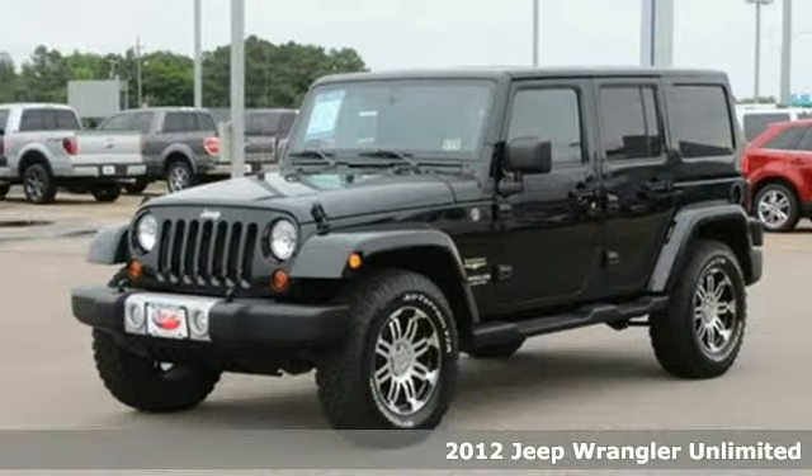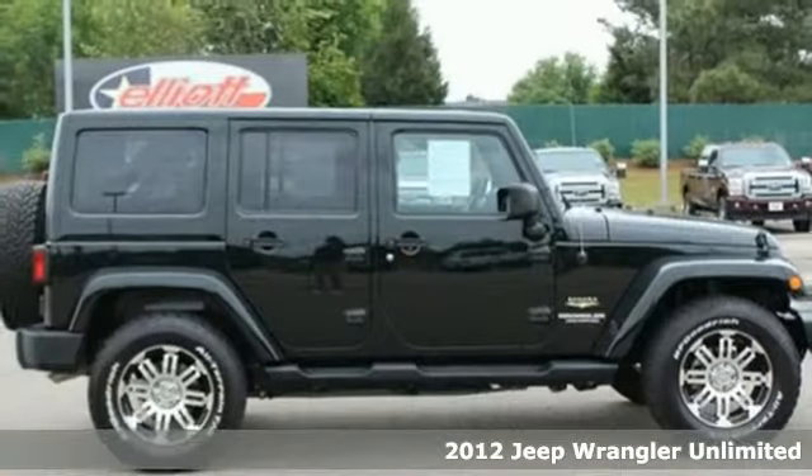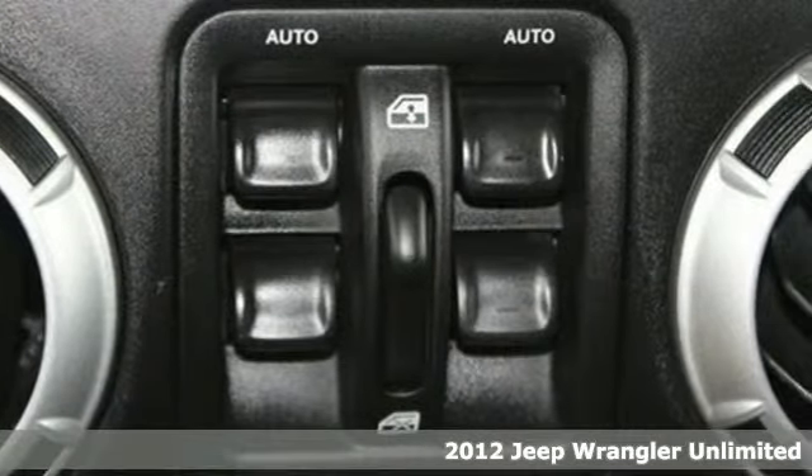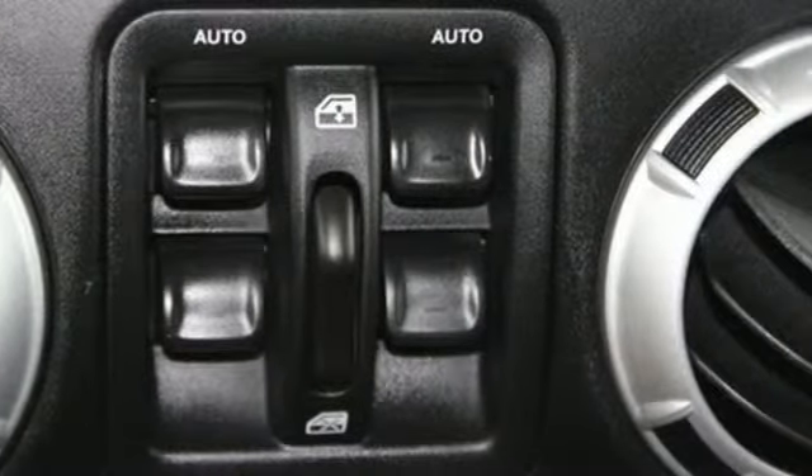It's a 2012 Jeep Wrangler. Action and adventure come standard in this Jeep. It also includes protective skid plates, cruise control, a rear bench seat, and a CD player with steering wheel audio controls.